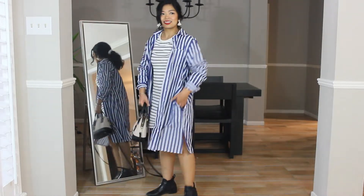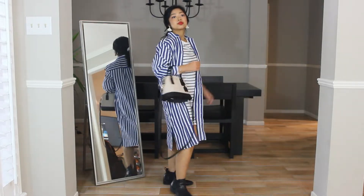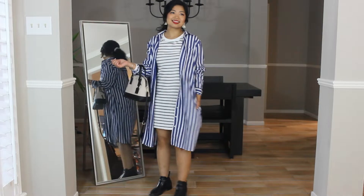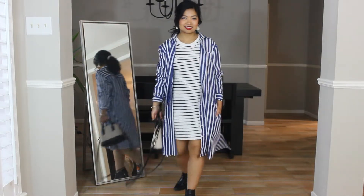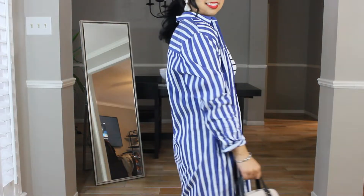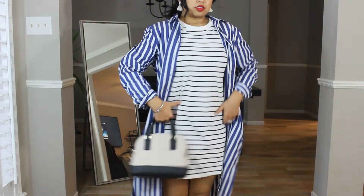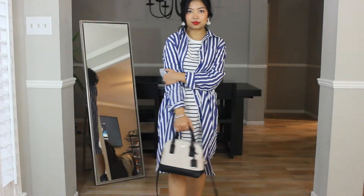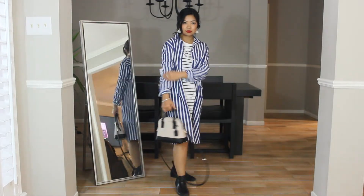Outfit number nine is totally left field for me. It's inspired by Asian street fashion, which doesn't put an emphasis on the waistline and actually embraces the oversized look as well as a masculine shoe. The thought of something that is not fitted at the waistline is completely alien to me, but I do see this trend slowly growing and creeping into American fashion. Therefore, I wanted to include it in the video — I'd like to think in some parallel universe I would actually like this outfit.